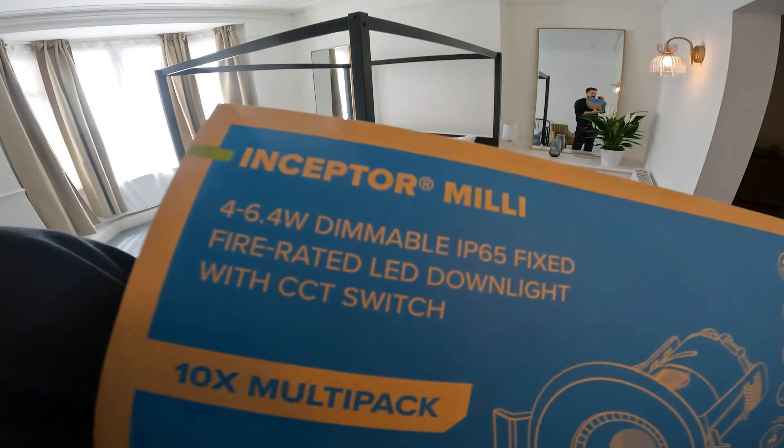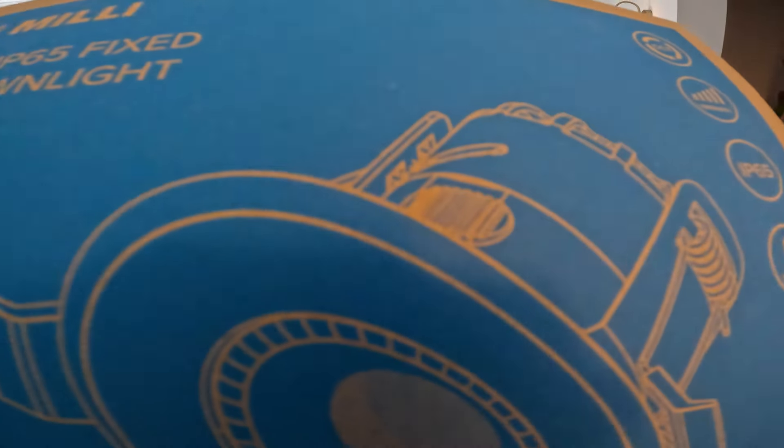Hey, it's James from Finney Electrical, and on today's video we're installing the Inceptor Milli by Ovia. Look at that little downlight. We're installing this today, so let's see how it does. Let's get into this.